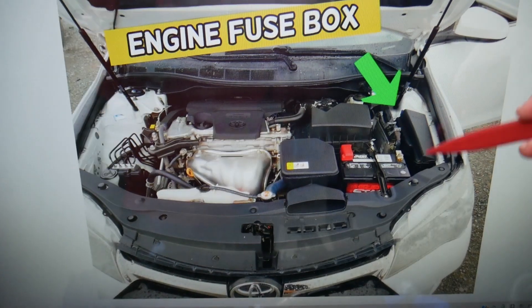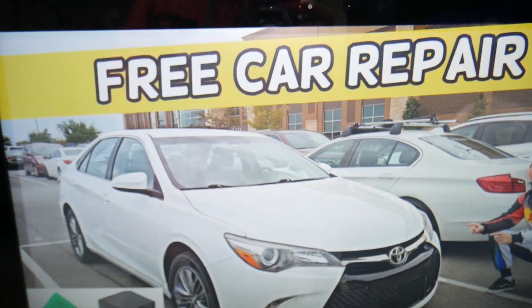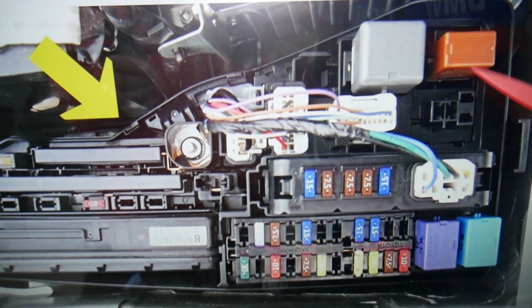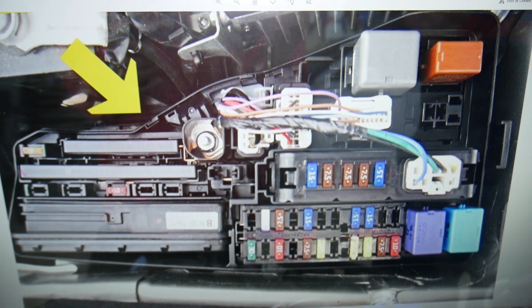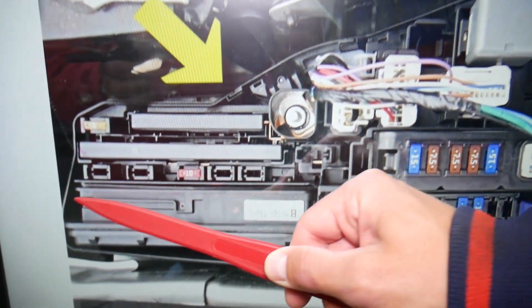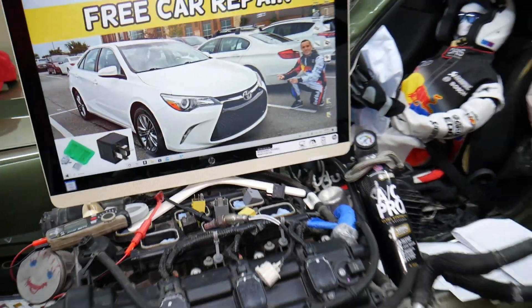In the under-hood fuse box, you don't have any dedicated fuses or special relays specifically for the AC system. Most cars do have an AC compressor relay and an AC clutch relay, but from our research, that function is most likely built into the integration relay — this is a computerized relay right here. Now, what else can cause the air conditioner not to work?